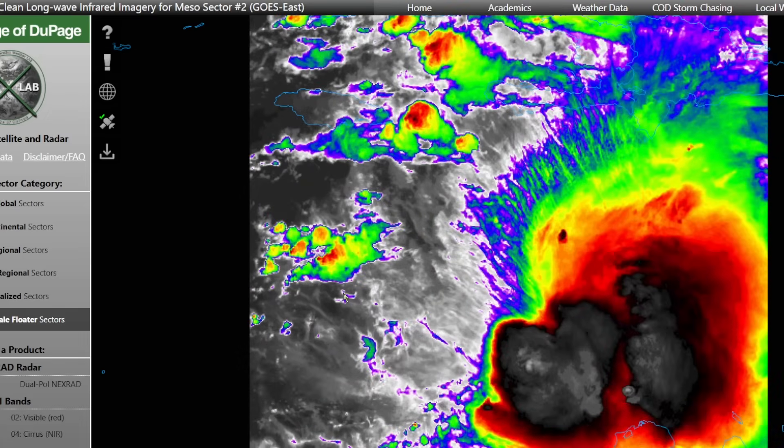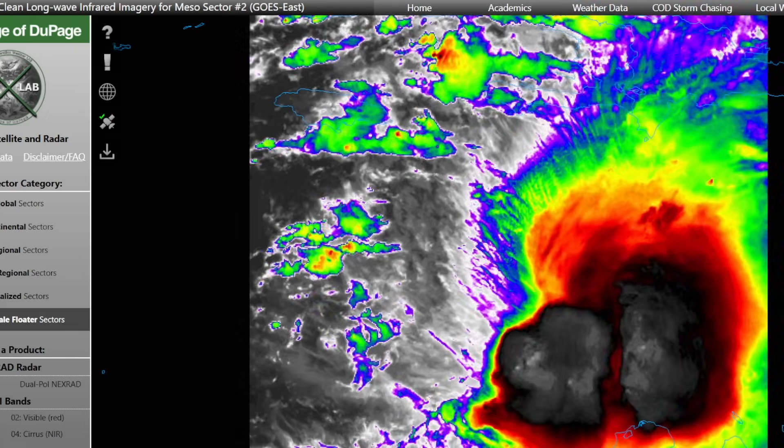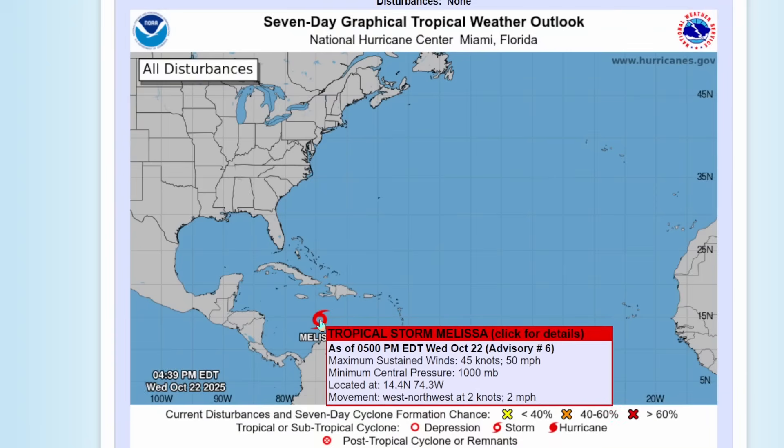Right now, here's a look at Tropical Storm Melissa — not really much happening with it right now, just a tropical storm, not extremely organized at this point. The latest advisory shows maximum sustained winds are at 50 miles an hour, moving west-northwest at two miles per hour, really super slowly, and it's south of Haiti and Jamaica.